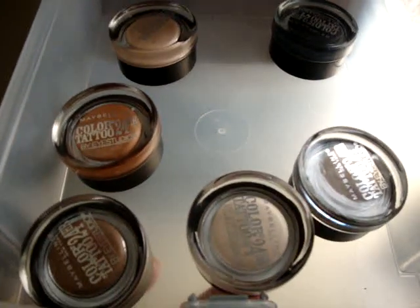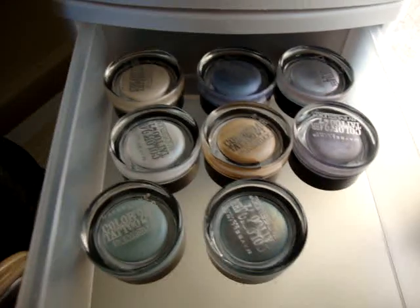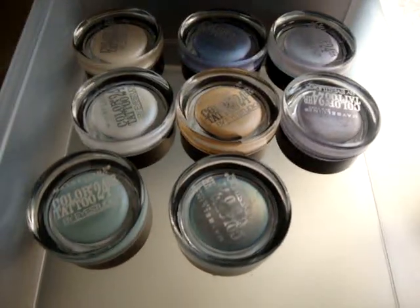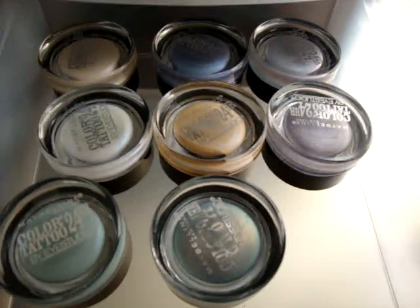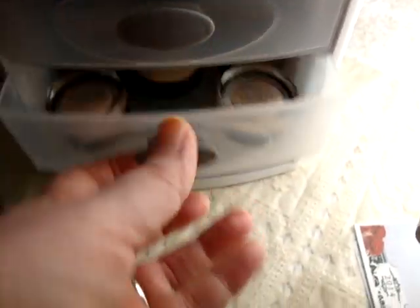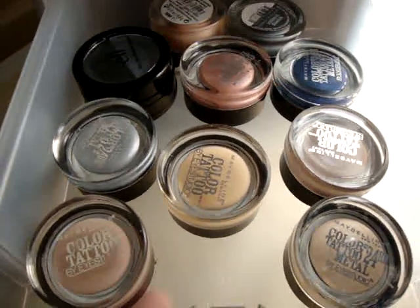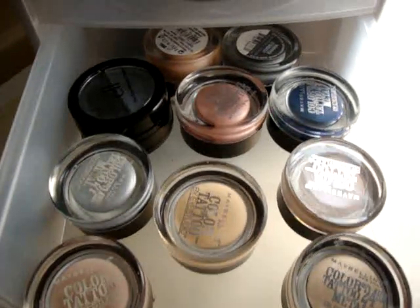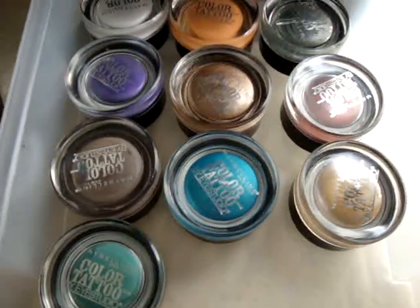These are the new Maybelline Color Tattoos from the new Dare to Go Nude collection that I've been talking about lately. These are from the Maybelline Color Tattoo limited edition from last spring's collection, and these are from this year's fall collection. There are also a couple of elf cream eyeshadows and a Catrice cream eyeshadow, and then the Maybelline Color Tattoos that are in the permanent line.